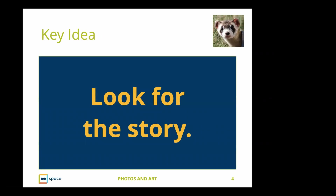Every program I do has a key idea. The key idea here is that when we're thinking of integrating images in what we're doing online — including social media platforms like LinkedIn, Twitter, or Facebook, or a blog — you want images that have a story or something that will engage people. You want to be able to think about the image as something that has a story to it.